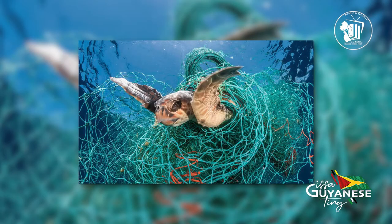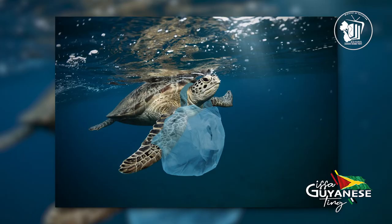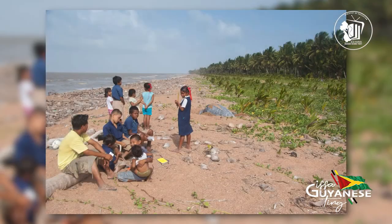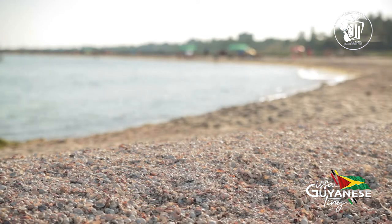The species of turtles found here are under threat from fisheries, turtle hunters, and plastic pollution in our oceans. They are also important to the livelihoods of nearby indigenous and mixed communities, who have an important role to play in the management of Guyana's only coastal protected area. One can visit this wonderful site by airplane or boat.